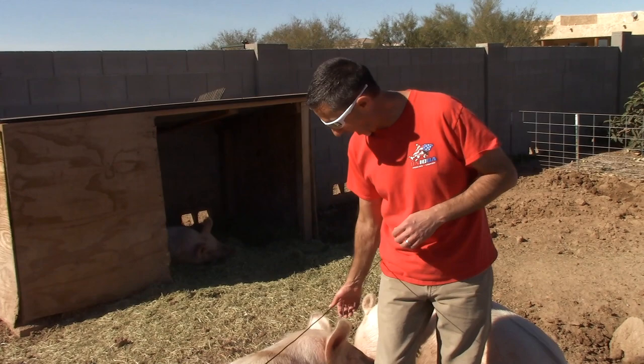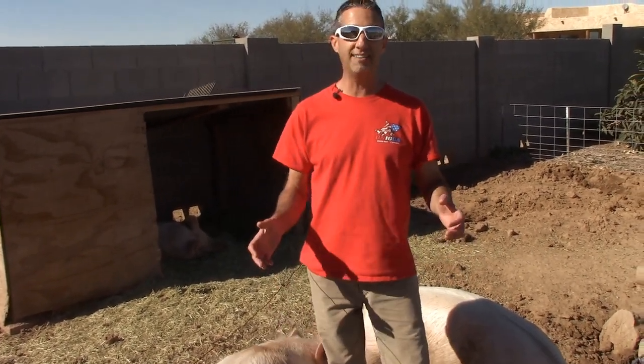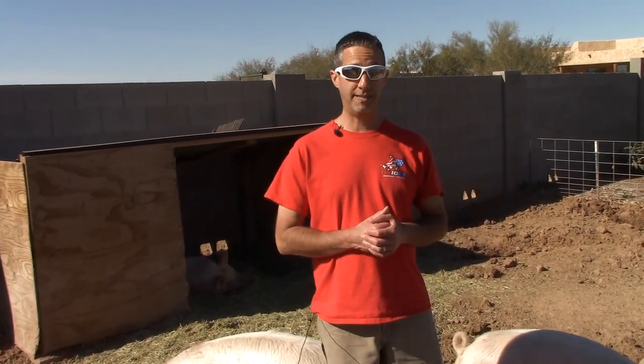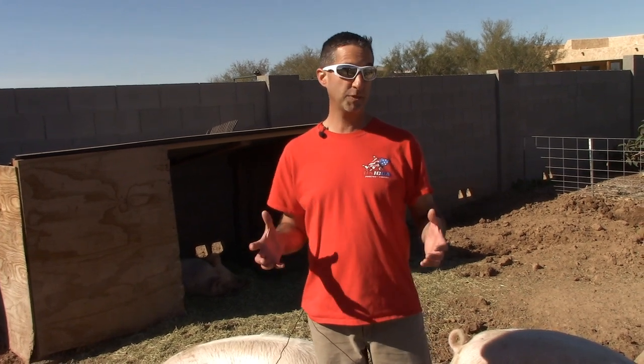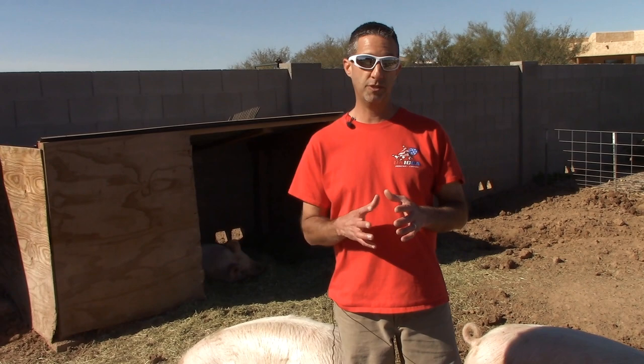They are eating a lot, including my leg from time to time. We've got an organic feed that we're going with on this round. Got a great deal on some organic feed, but it's very expensive. So that's obviously the biggest cost when you're raising pigs, and we're always looking for ways that we can reduce those costs.